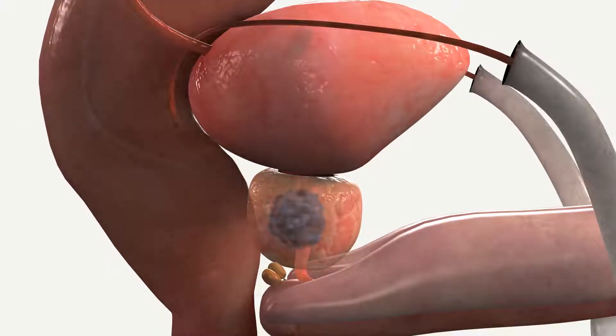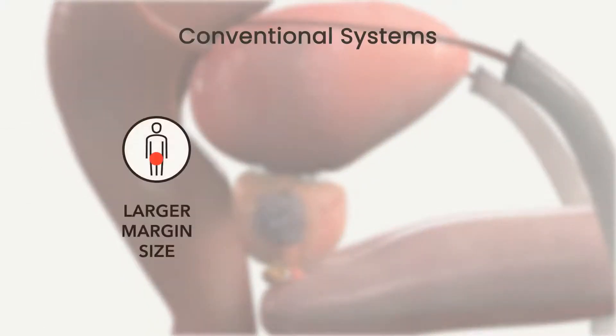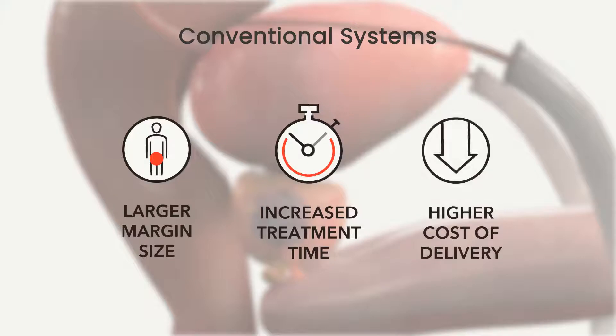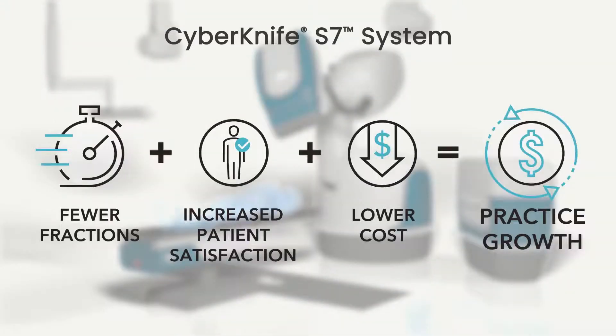Conventional radiation systems often require clinicians to make trade-offs between margin size, fractionation schedule, and continuous treatment delivery, which affects clinical outcomes, efficiency, patient comfort, and ultimately profitability. The CyberKnife S7 system was designed to provide clinical and financial results in which fewer clinical actions not only increase patient satisfaction, but can reduce the total cost to treat a patient, while expanding system capacity to accommodate new practice growth.